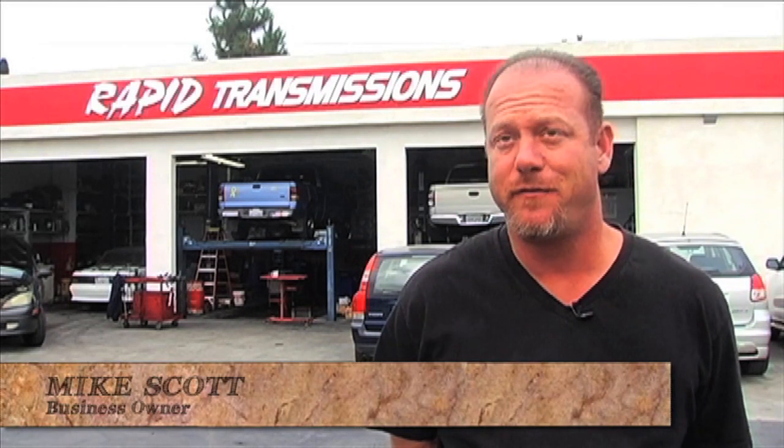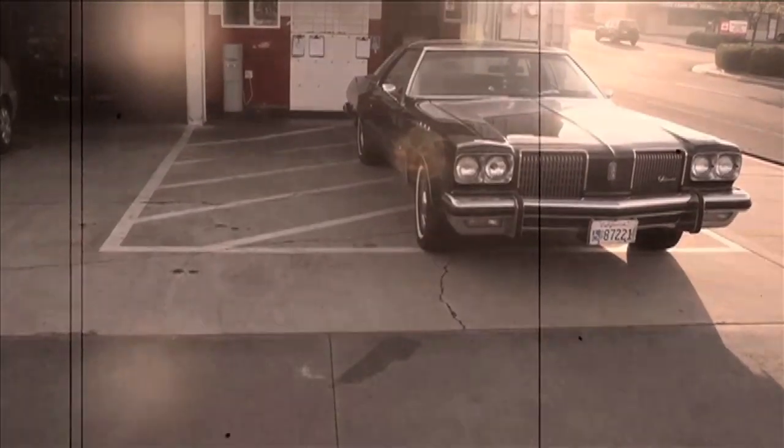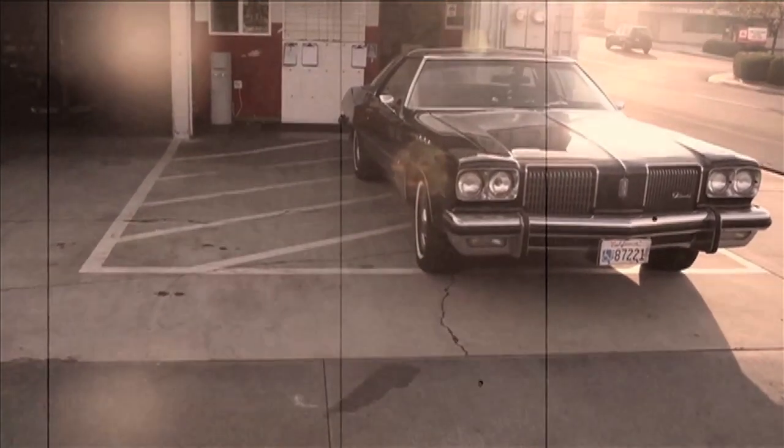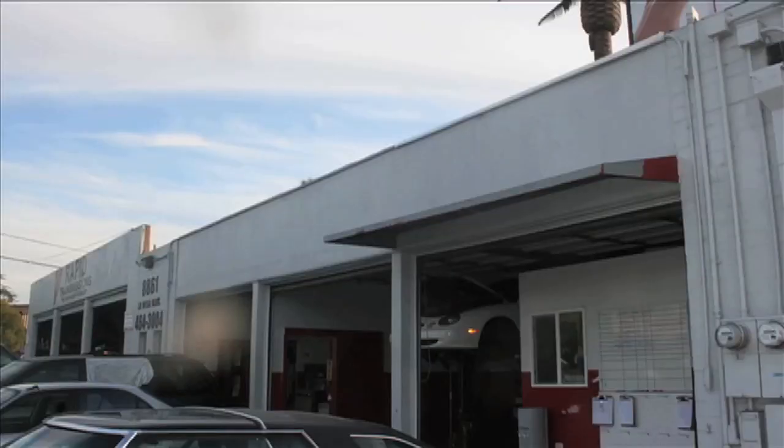This shop was basically two buildings built in 1950 and 1951. They had different elevations and it just looked patched together, so we had Corbin Design and Remodeling come in and give us some plans and ideas on what we could do to clean it up. Dante came up with some great ideas.